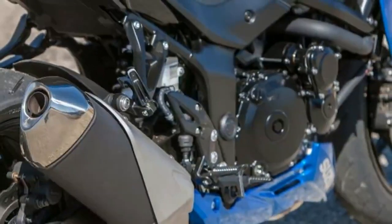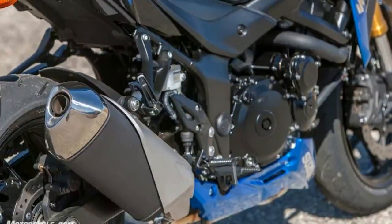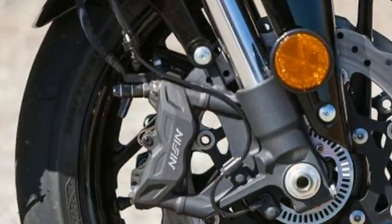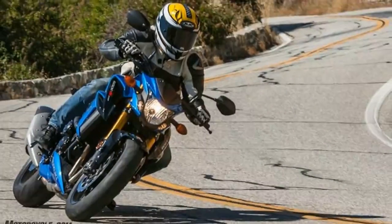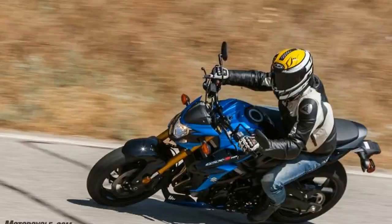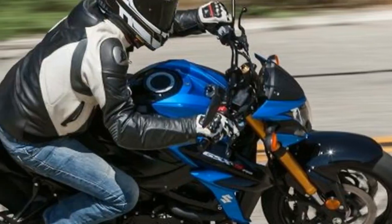For 2018, Suzuki has done right by the GSX-S, seriously upgrading something like 75% of its components — enough for them to claim it's an entirely new motorcycle. That steel frame looks the same as before, but there's a cool new also-steel swingarm.